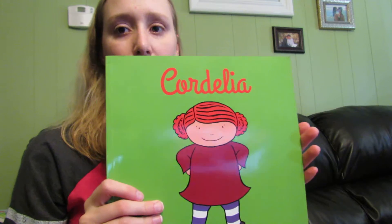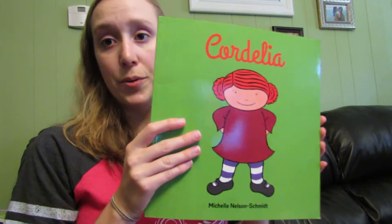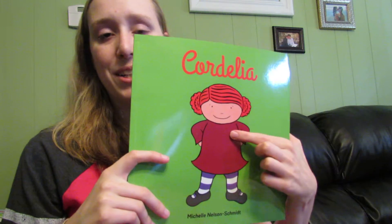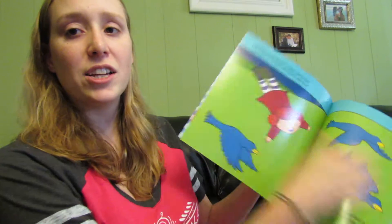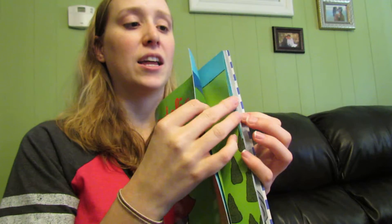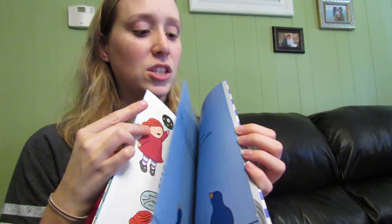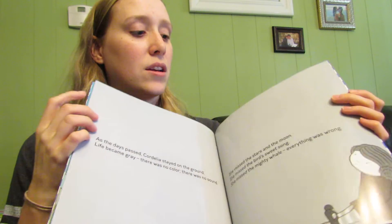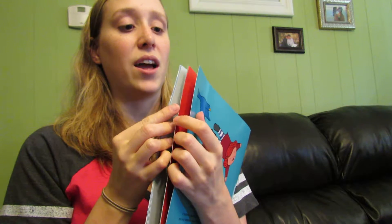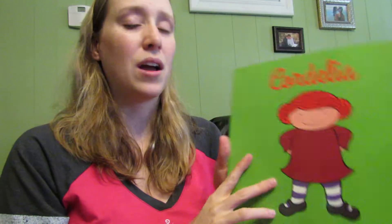We also have a new book — this is Cordelia, and it's one of my favorites. If you are familiar with Jonathan James and the What If Monster, this is the same author. It also comes with a plush toy of Cordelia. This is just a story about a little girl who believes that she can fly and goes anywhere she wants to, but then her friends start telling her that she can't fly and she starts believing them. At the end, she realizes she was much happier believing what she wanted to believe and goes back to believing she can fly. It's all about gaining confidence in yourself and believing in who you are.